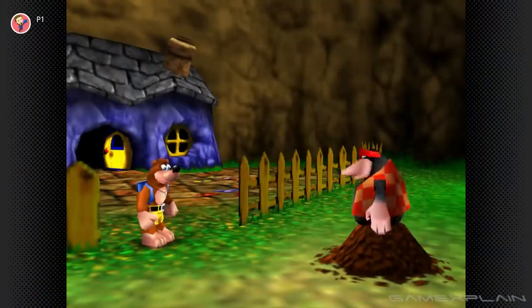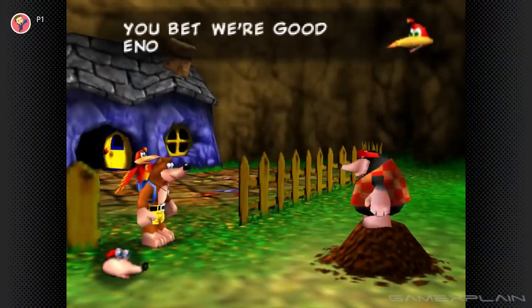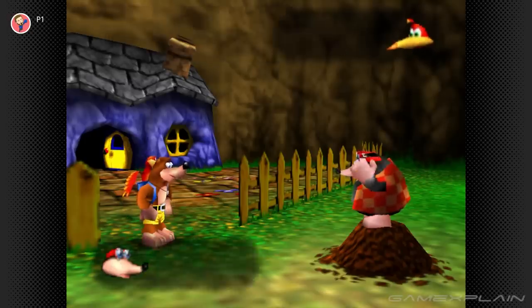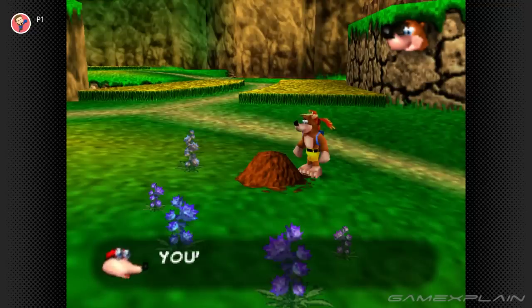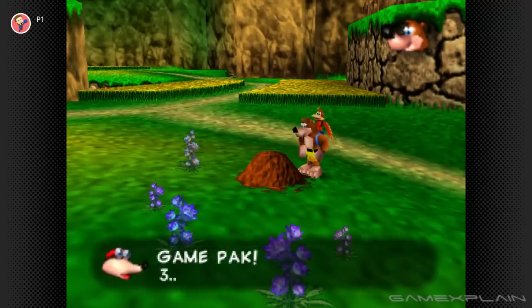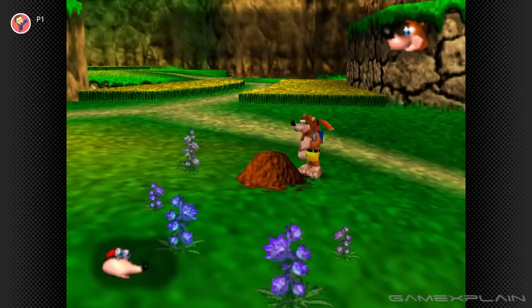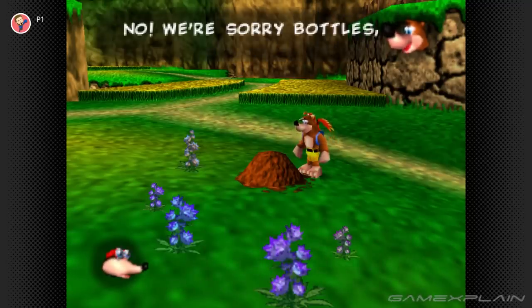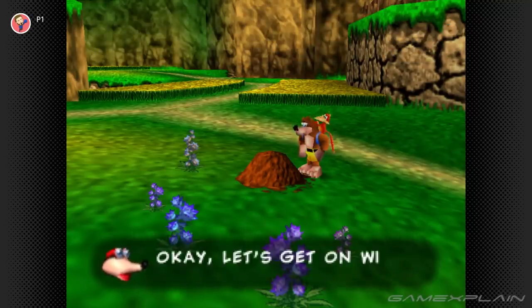This next secret can be found right at the beginning after leaving Banjo's house. Here, Bottles the Mole will ask if you want a tutorial. If you decline his offer, he'll bugger off and let you go on your way. But if you keep talking to him, he'll grow more and more agitated with you, to the point that he'll threaten to erase your save file if you don't leave him alone. Luckily, Banjo apologizes right before he counts down to do so. A game threatening to erase your save data? What is this, Eternal Darkness?